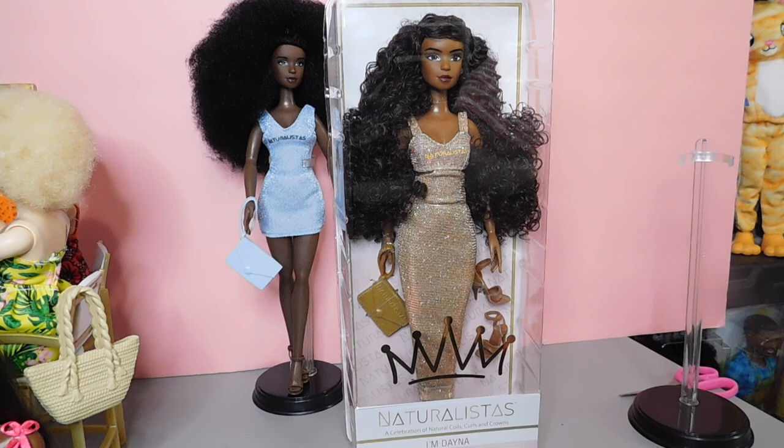Hello doll lovers, it's Ruby Red's World of Dolls — welcome back! I hope all is well, fantastic and fabulous your way. I'm back a day early with my second Naturalista, and this is Dana. I am so happy these dolls have been released. They are divas — stunning, fabulous, fashionable — they are everything. They did an awesome job and I want all of them, including the fashion packs.